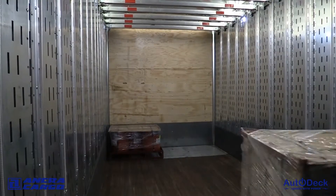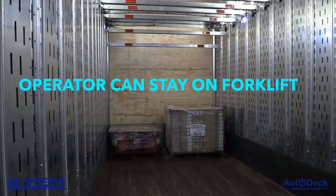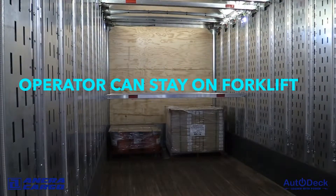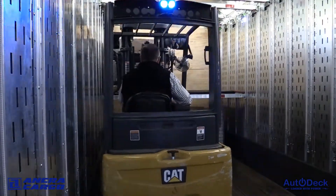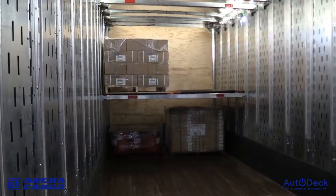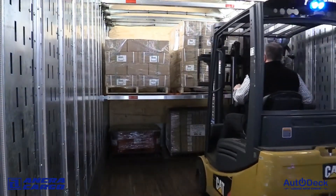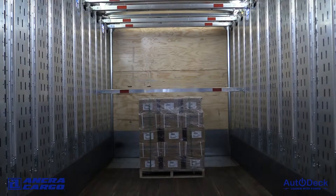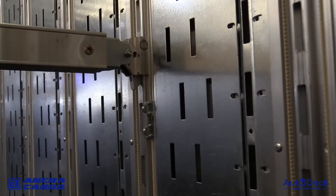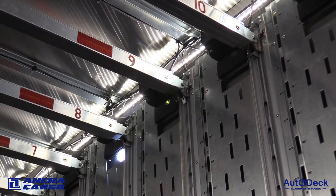Safer. The forklift operator can now load the trailer without leaving his forklift and without climbing over freight to adjust beams. After placing the floor load, the operator selects the beam locations of the next pallet width of beams, and before he can return with the next pallet of product, the beams are in place and ready for a load. Autodeck beams disconnect from the drive mechanism if they come in contact with a person or freight to prevent damage or injury. Additionally, flashing lights alert users to moving beams.